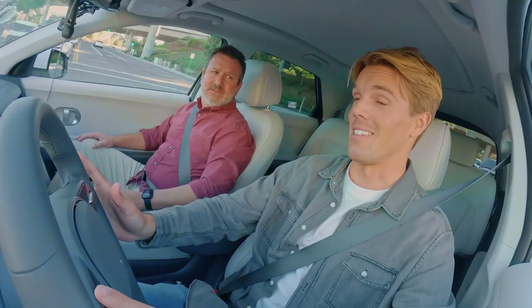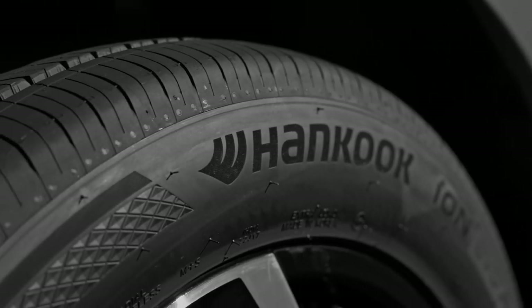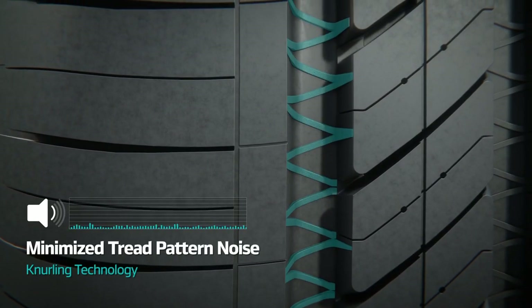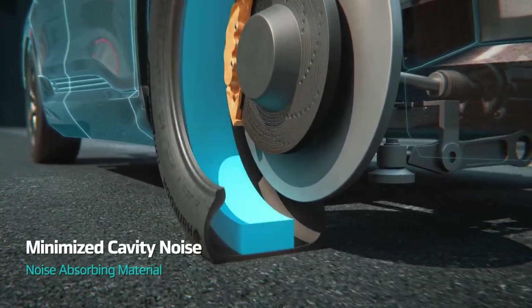So for starters, do you hear that? No, I don't hear anything. Exactly. Electric engines are basically soundless. So Hankook has constructed this Ion tire to reduce road noise by optimizing the tread pattern of the tire. That sounds pretty technical. It's pretty innovative. And these Hankooks are equipped with sound absorber technology, so you get a pretty pleasant ride.